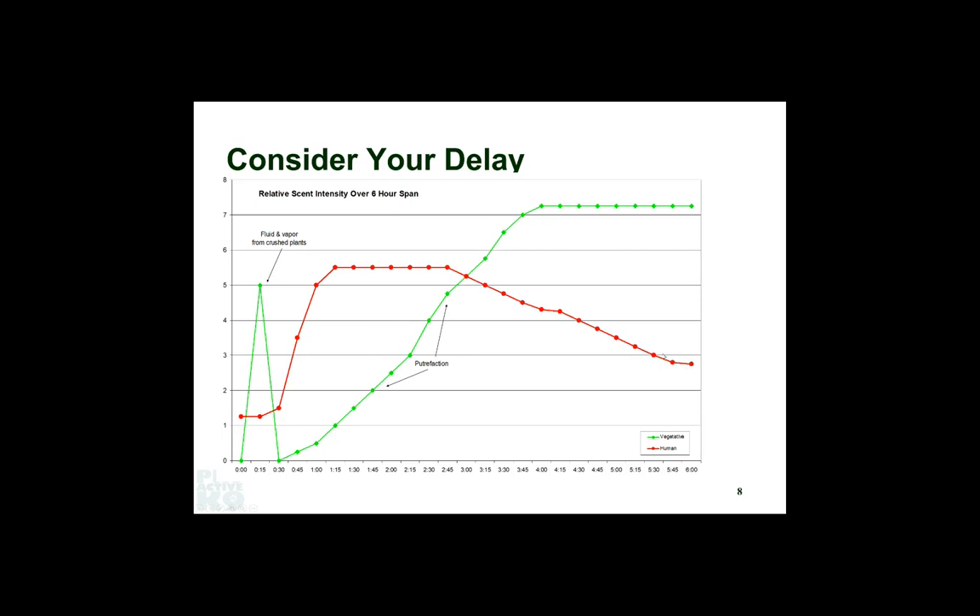By doing short delay tracks, we were working in the middle of that vegetative spike. When the dog was really motivated to chase after you, we were unintentionally teaching the animal to focus on the vegetative component. By adding delay, we could have moved away from that. But if you added delay too quickly, the dog wasn't prepared for it and didn't have the motivation to follow — they didn't have that quick separation of you running off. We had to find another way.